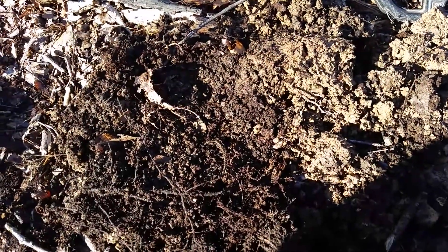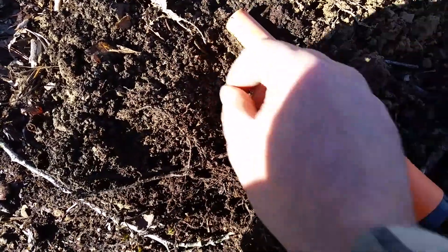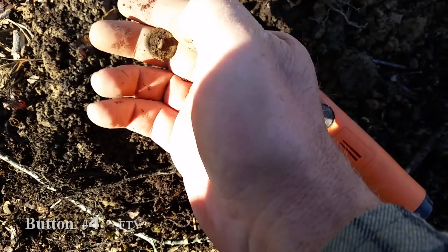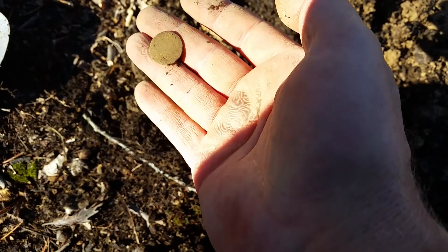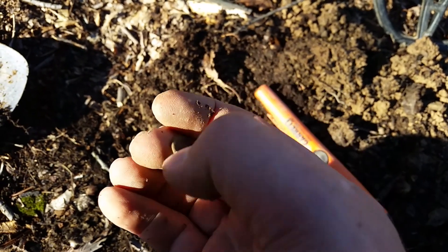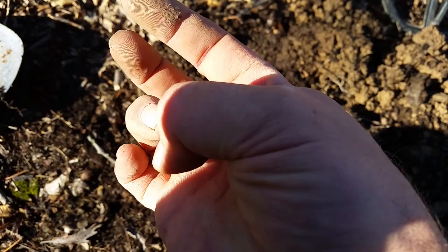This may be the last hole for the day — it's getting late and we've got to travel home — but I think I got another button here. Yep, you can see right there, another flat button. Still has the shank. This will be button number four for the day. Like I say, we're at a colonial era settlement type site here, pretty interesting. We ended up stumbling upon a cemetery deep into the woods with limestone headstones carved with initials, dates, and a variety of ages and generations.